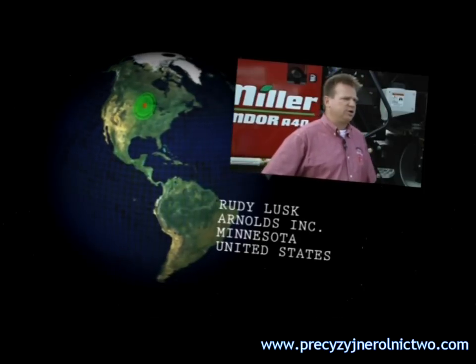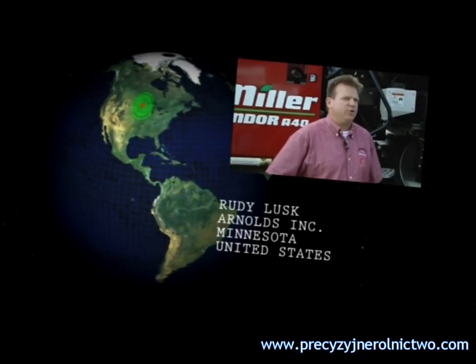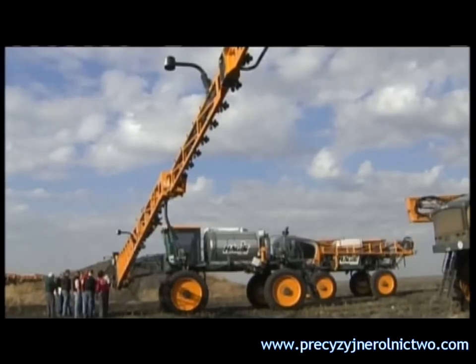The growers as well as the co-ops, the custom applicators — they love the NORAC. It's easy to use, very simple. The response that we get is very positive.